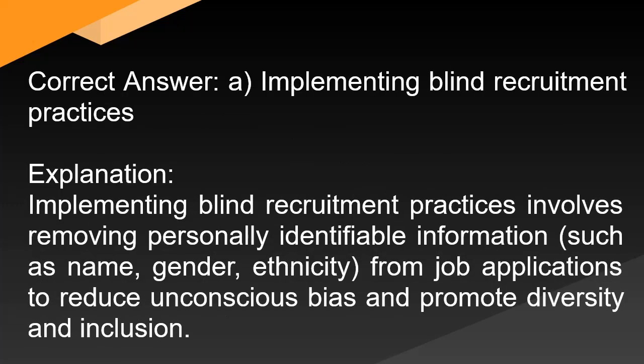Correct answer: A. Implementing blind recruitment practices. Explanation: Implementing blind recruitment practices involves removing personally identifiable information — such as name, gender, ethnicity — from job applications to reduce unconscious bias and promote diversity and inclusion.